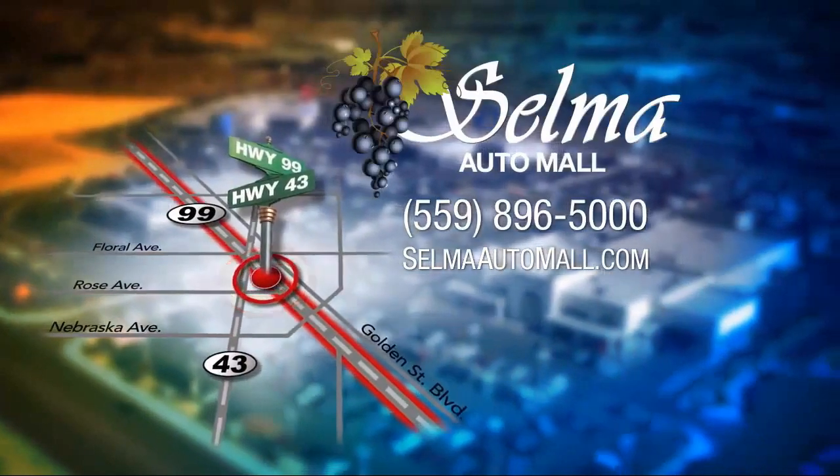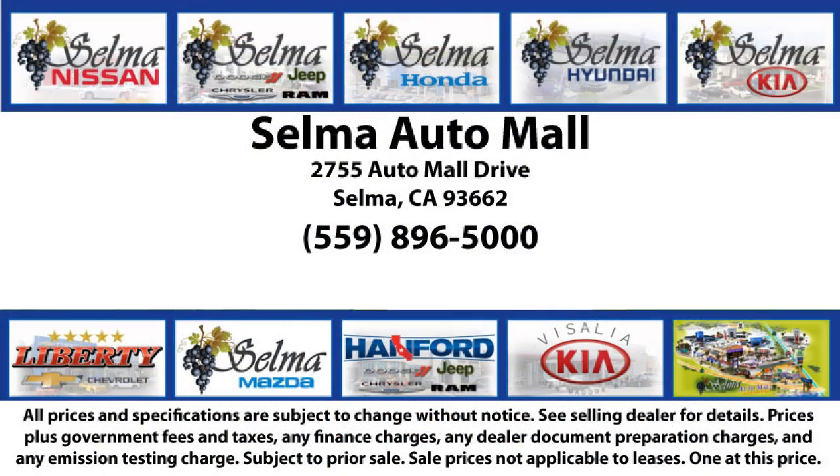So come see us today and let us show you why so many people choose the Selma Auto Mall as their preferred destination for buying a car. We'll see you soon!